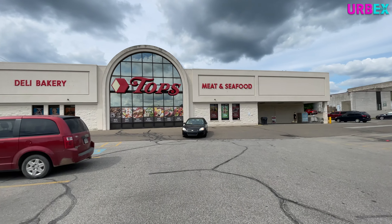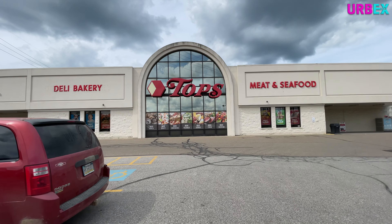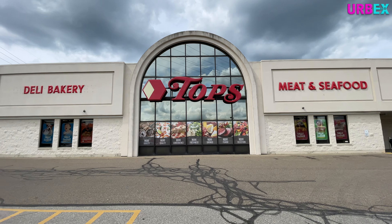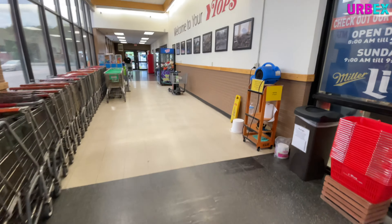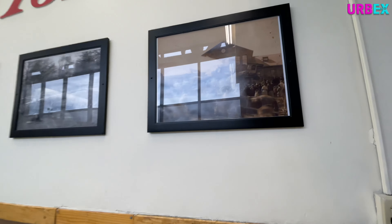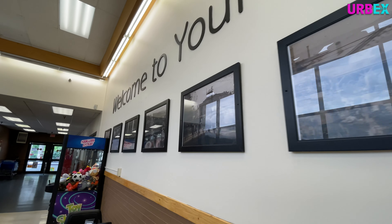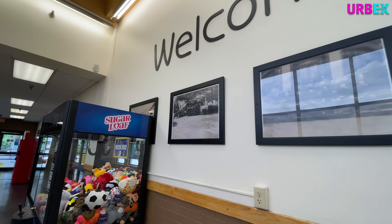Give the video a big thumbs up if you love the facade of this Tops grocery store. I think it looks pretty cool with that mirror reflective glass on the front and the big logo that is way down low, not up high - that is so cool. Look at this sign that's in here with all the old pictures. I always love coming into stores and checking out some of the old pictures they might have from the area.